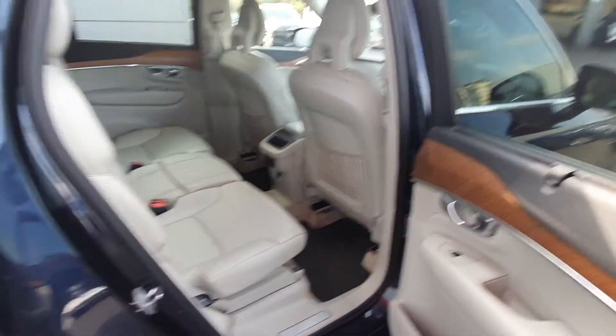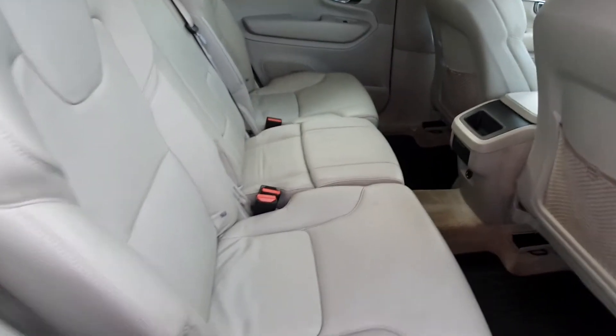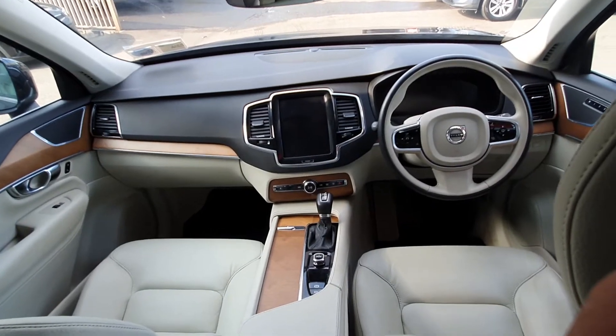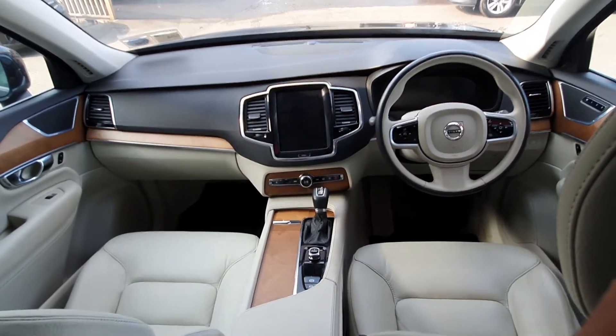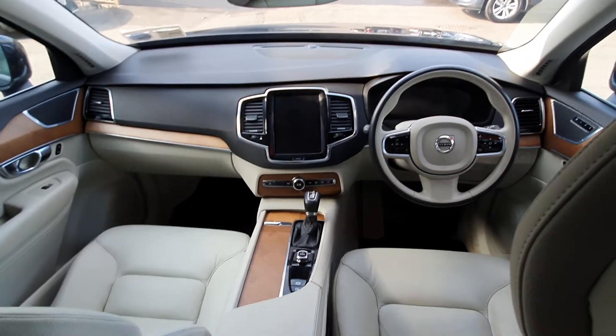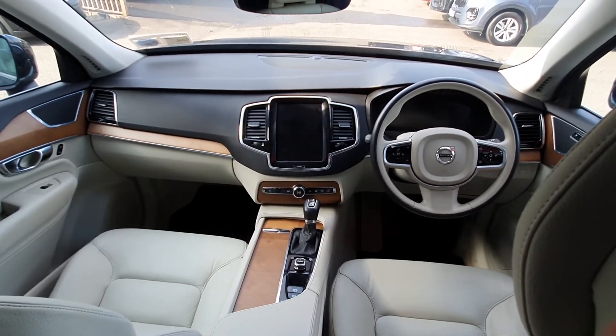Moving into the rear of the car, we have a family pack, so we have the sun curtains, as well as the integrated booster seat in the middle. Moving into the front, we have our fully digital cockpit display, Volvo Entertainment System, our Volvo On Call. We also have our automatic transmission, as well as many other Volvo features.